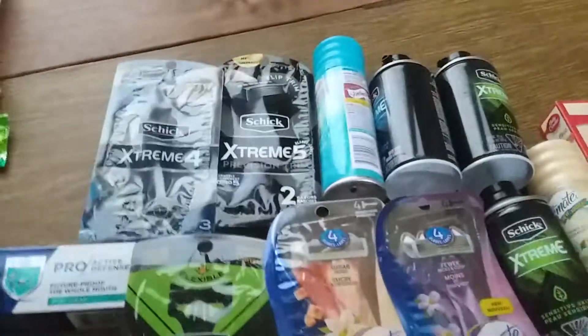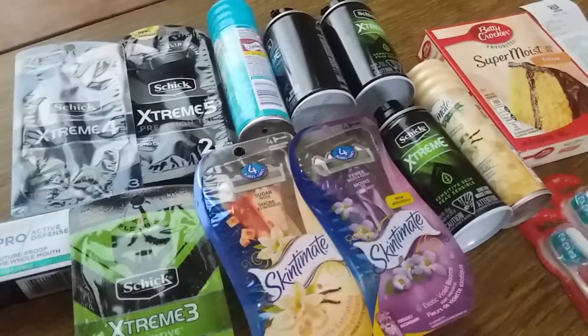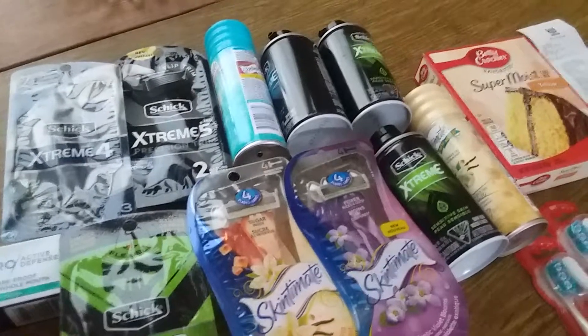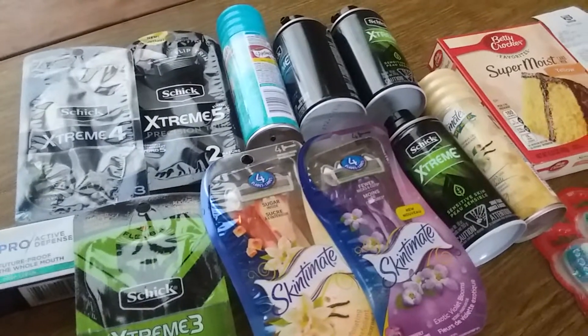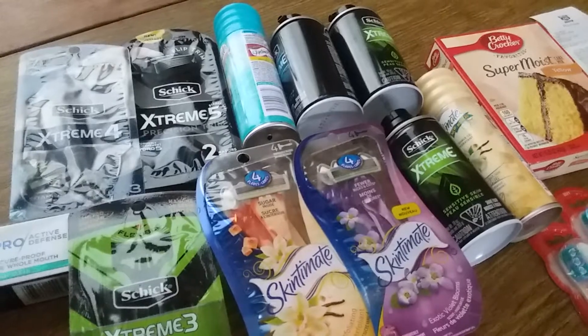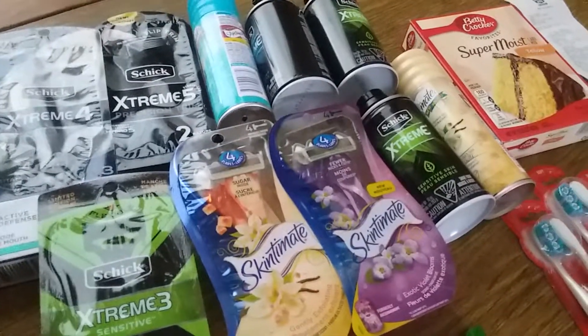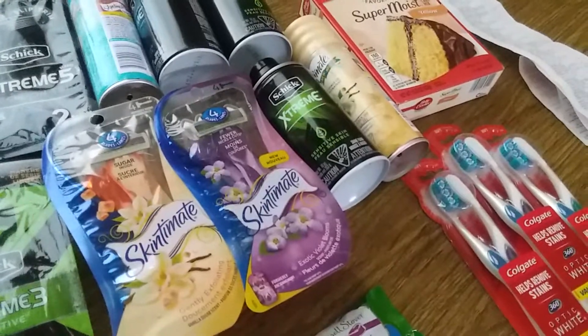Then on my main card, I got a lot of stuff here and it was really great because most of the stores were pretty wiped out on paper products and hand soaps and things like that, but luckily they still had plenty of razors and toothbrushes and things like that. So let's get started.